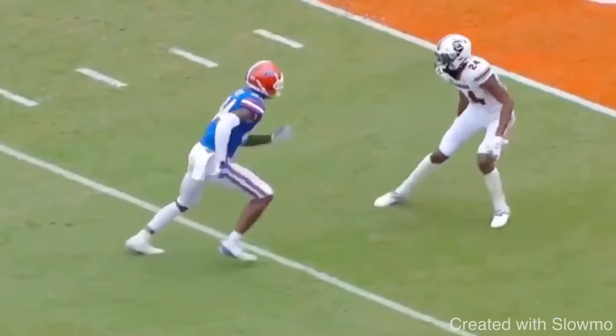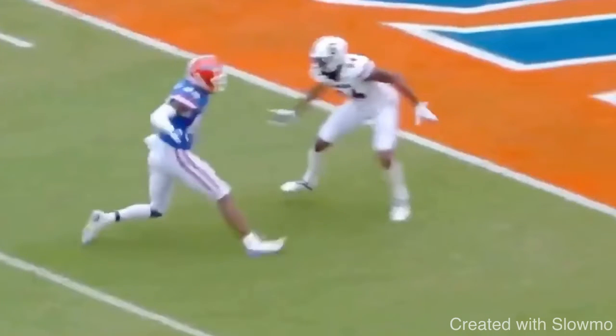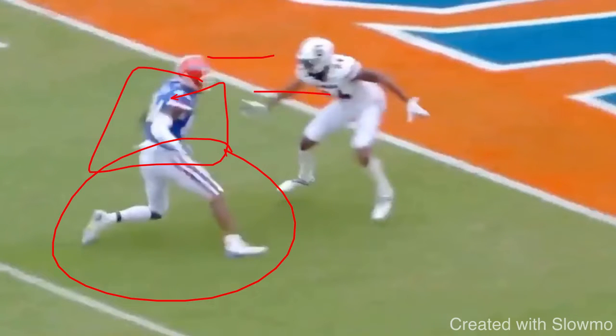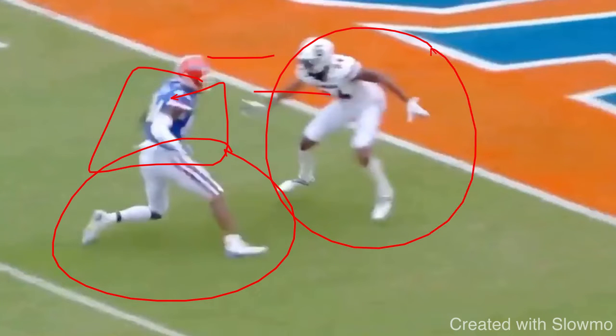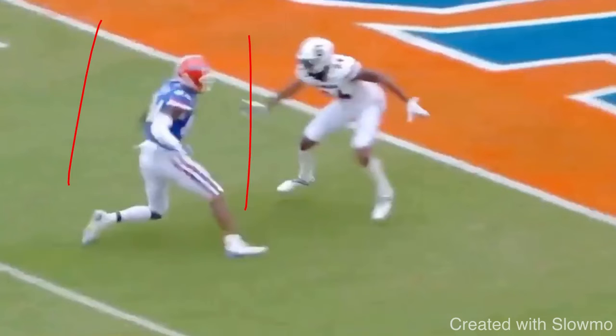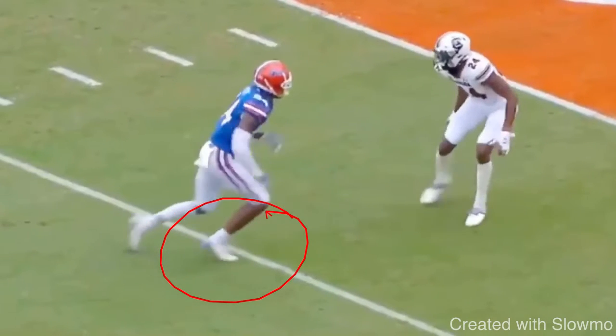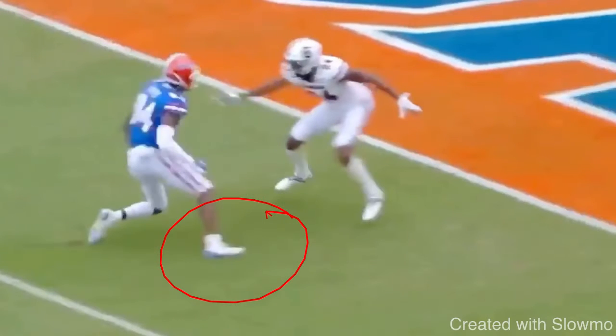He gives this little hesitation, and then one, two, and then breaks on the third. You see how his shoulders and hips are already going to the outside, and his eyes are to the outside. Those are the things that sell fade — speed, body language, and eyes. Those are the three things that can get a DB to move off his platform and go outside, opening up this lane for me to break back underneath. That sudden cut — that's explosion. When you break suddenly like that, that's how you create explosion and shoot up into a route.